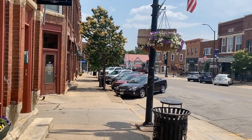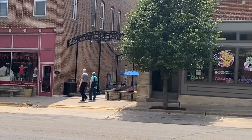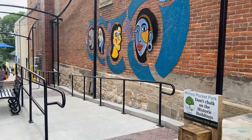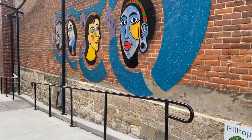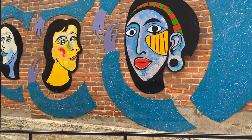I'm going to leave a link down in the description box of this video for a historical walking tour of some of the noteworthy buildings in Mount Vernon. If you visit Mount Vernon and you like history and architecture, this is a great way to explore and learn some new things.